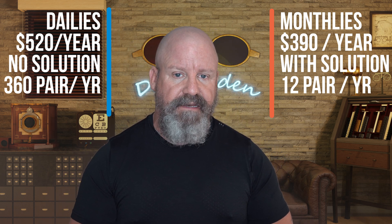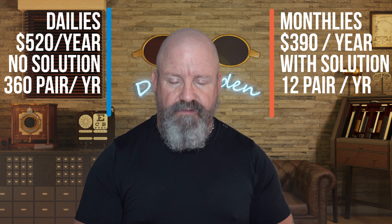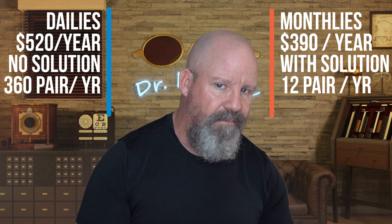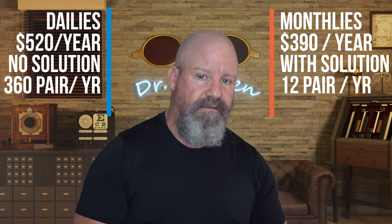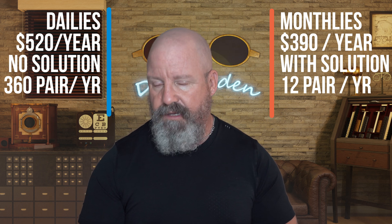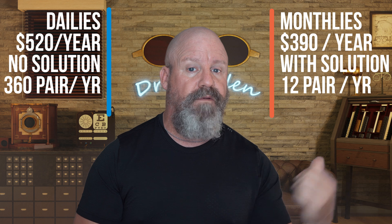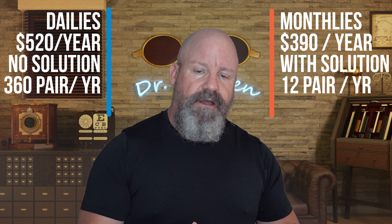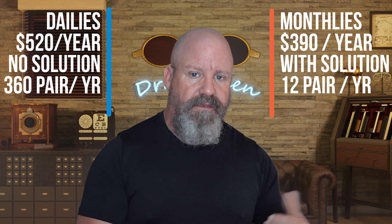If you're wearing monthly contacts and by halfway through the month it's allergy season and it really bugs you and all of a sudden it tears — now you're probably going to need to buy another box. So now you're at $300 instead of $240, and if one from the other eye tears too, you're going to be at $360 because you'll need another box for the other eye. You want to think about those things with monthlies — the cost may not quite be what you expect. If you tear a daily, you're out for a day, and contacts usually tear on the way out, so with dailies it's not as critical as with monthlies.